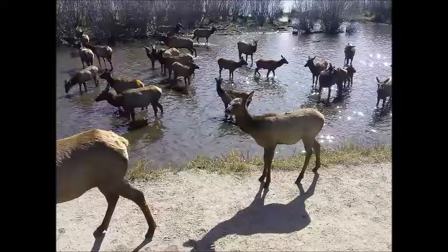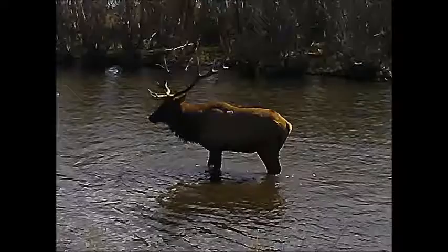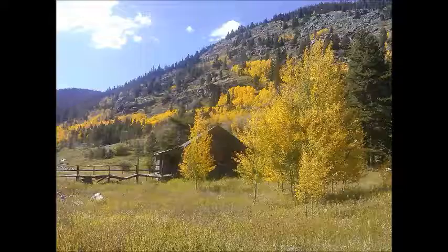I also photographed a lot of elk down at Evergreen Lake. Here's the big bull that was chasing everybody away and screaming. And then again here's the bunkhouse. I enjoyed this painting. I made a hundred copies that I'm going to sell and keep the original for my son.